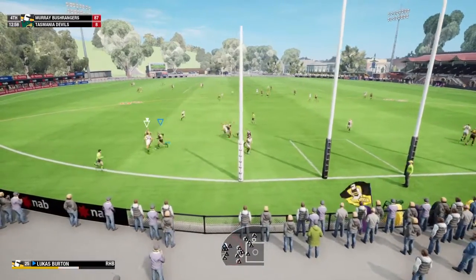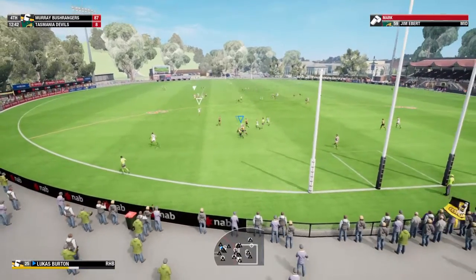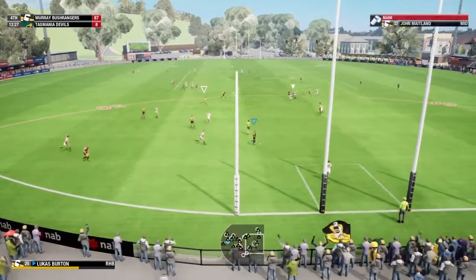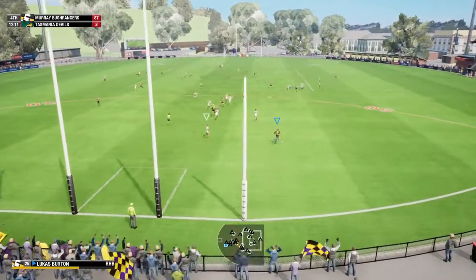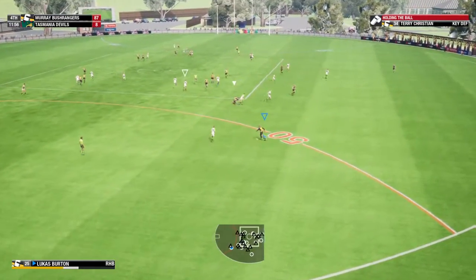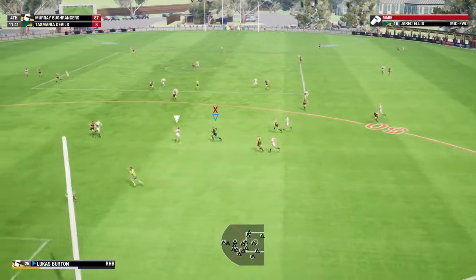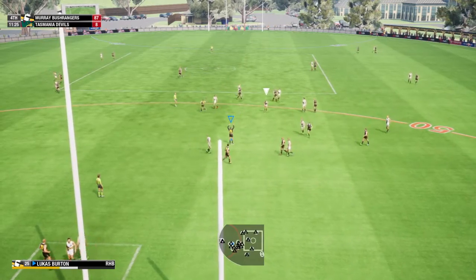Well collected, elects to kick — a chance to reload the attack now. Goes with the kick, takes it well, gets the ball out of heavy traffic. Gathers it now — brilliant tackle and wins it. Good tackle applied, brilliant chase — a chance here to convert for the visiting team, 40 meters out.